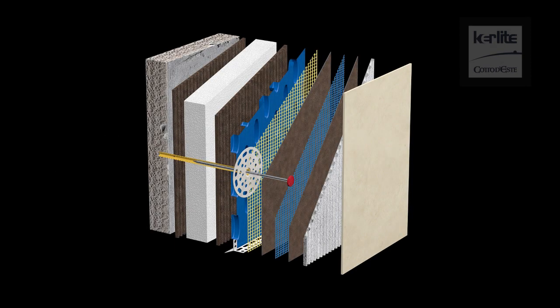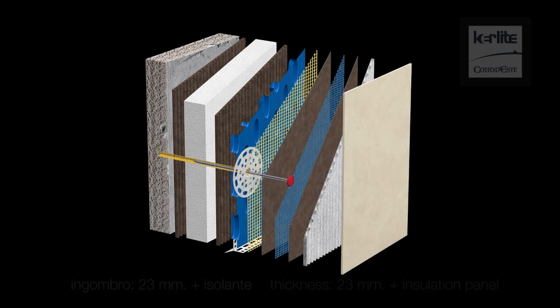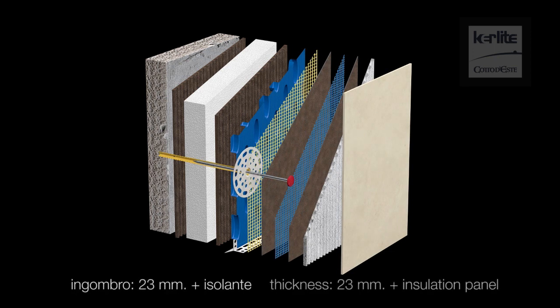The thermal insulation system with microventilation features a special patented mattress that allows aeration and decoupling. The system is just 23 mm thick, plus the thickness of the insulating panel.